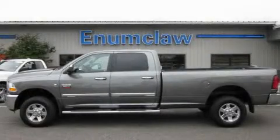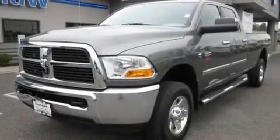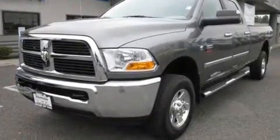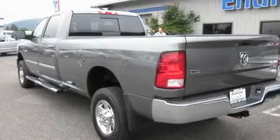This is a brand new 2011 Dodge Ram 2500. It has the power to move what you need and the look too. It features a six-cylinder engine, an automatic transmission, and four-wheel drive.